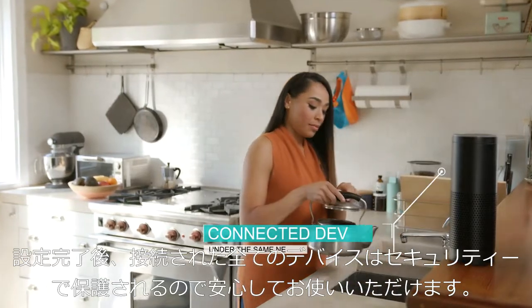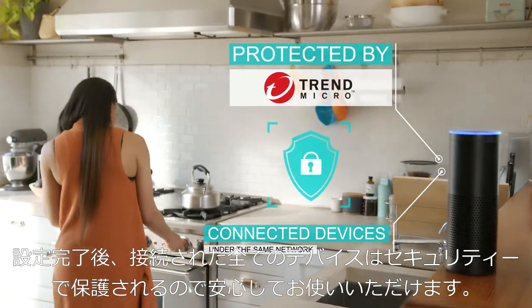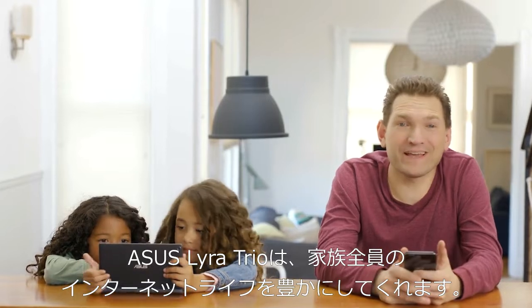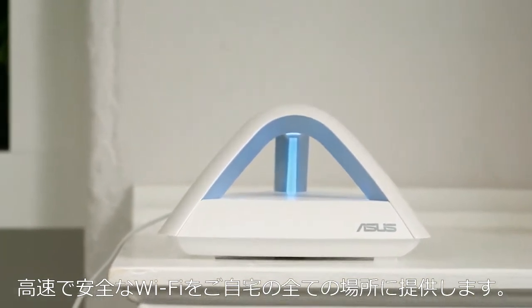Now that the network is set up, the ASUS Lyra Trio makes sure your privacy is always protected on all of your devices. With the ASUS Lyra Trio, you can always stay connected to the people and things that matter most to you with fast, simple, and secure Wi-Fi in every corner of your home.